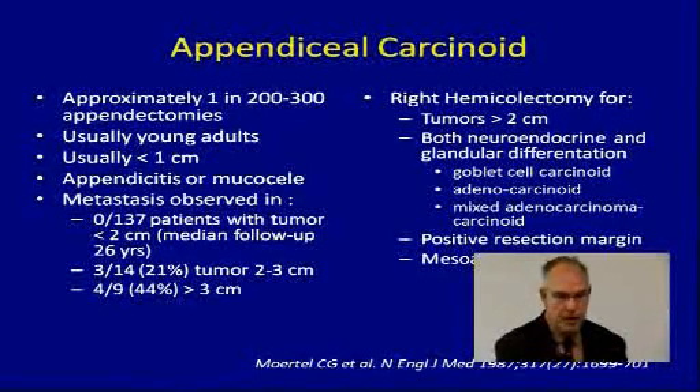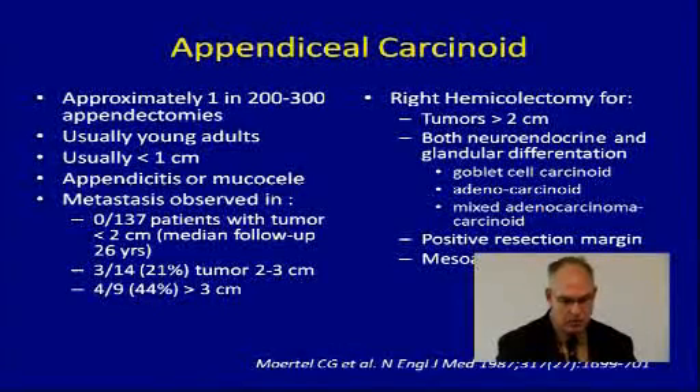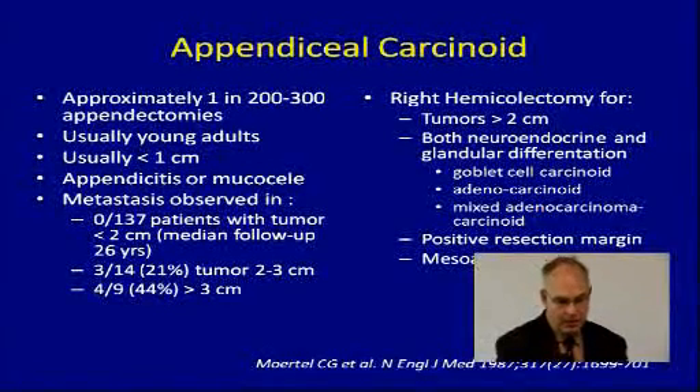Looking at the appendix, it's important to know that in 1 in 200 to 300 appendectomies there will be a small carcinoid tumor. This usually happens in young adults. I've been called by many surgeons who are mortified because they took out what appeared to be just a standard appendicitis, and in the appendix was a small tumor. The best data comes from Mortel at the Mayo Clinic, which still holds up today: these tumors are relatively benign and indolent. If the tumor is less than 2 centimeters in size, all you need to do is an appendectomy.